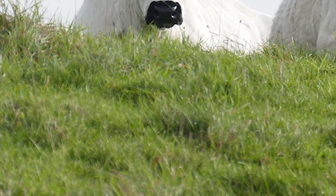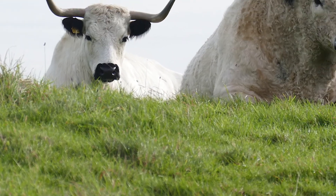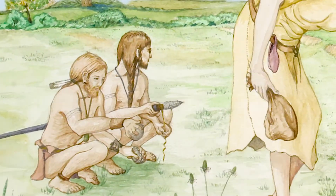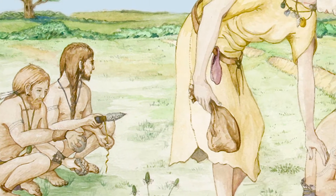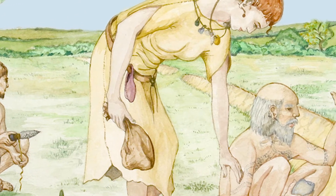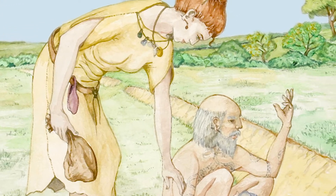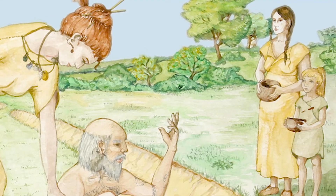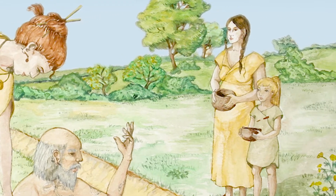The Neolithic saw substantial changes to human lifestyles with the introduction of farming techniques to the British Isles. We see the first domesticated animals and crops, the first use of pottery vessels, and new types of stone tools are also introduced. Large communal monuments are constructed and people begin to leave visible traces in the landscape.